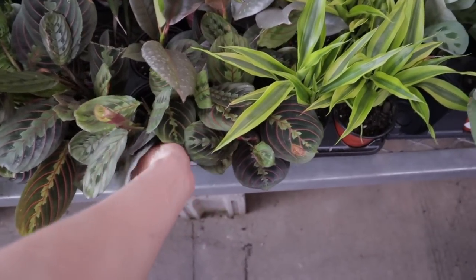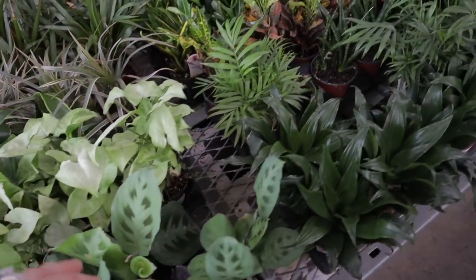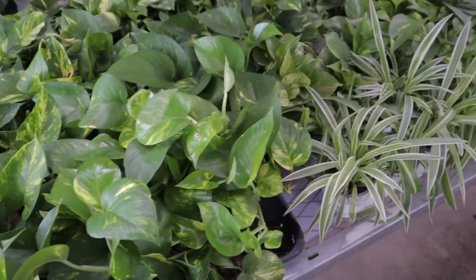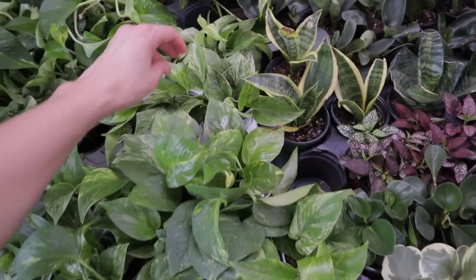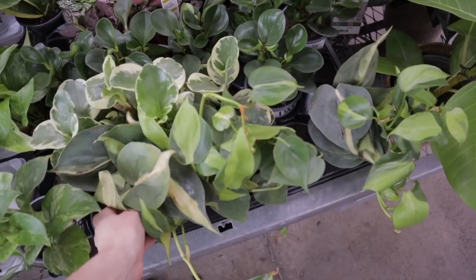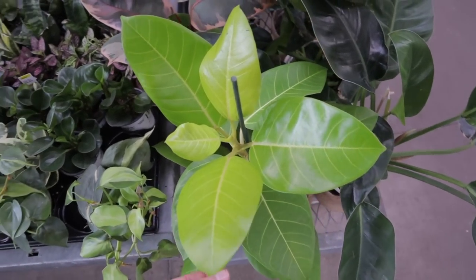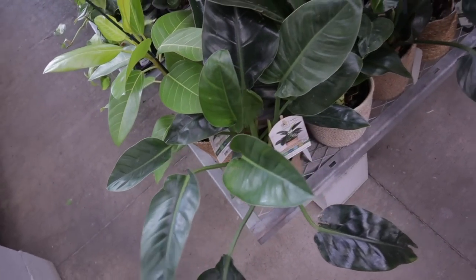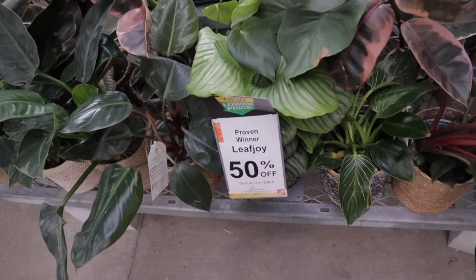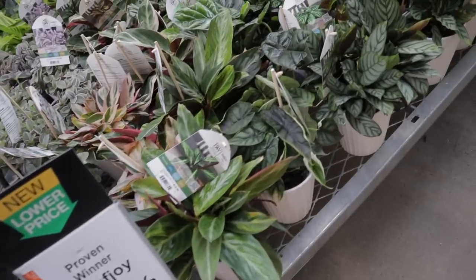Got some syngonium over here, some more golden pothos — $4.98, not too bad. Some fun varieties over here: Marble Queen hanging out, these are all around $4.98 to $5.98 — between four or five bucks. Look at this really pretty Brazil. Some Peperomia, some Polka Dot plant. A type of Ficus, beautiful Philodendron Imperial Green. Hey guys, look — 50% off. Proven Winner plants are really healthy and lovely, so that's a good deal. These are all Proven Winner as well.